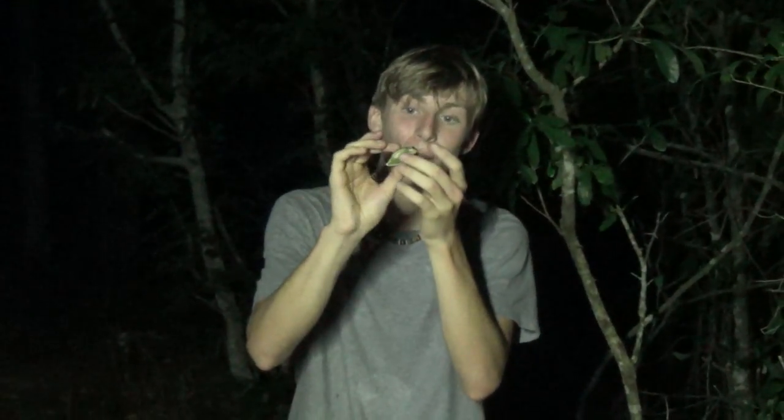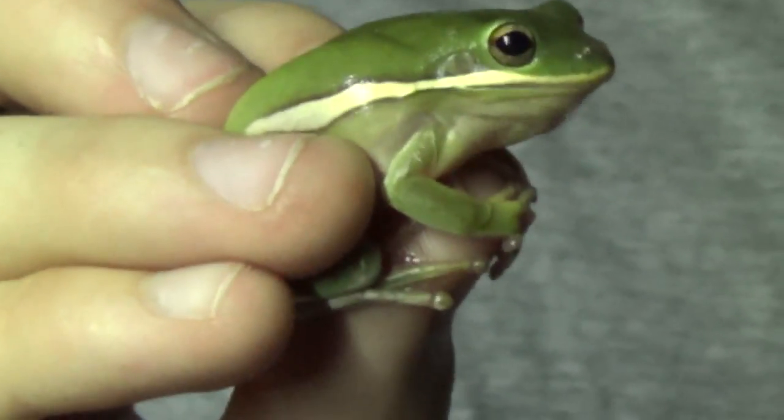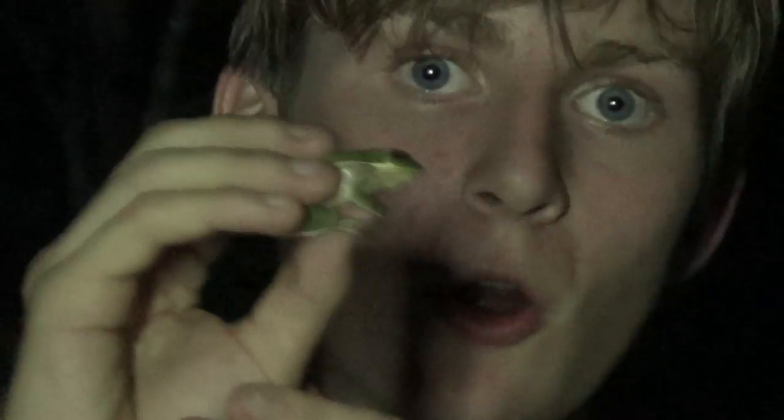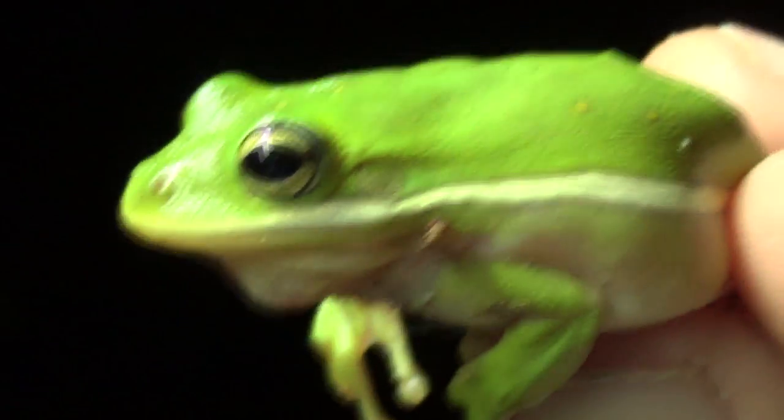Here's another amazing thing — see how he's getting all puffed up, all bloated up? He's actually puffing up with air. He thinks I'm going to eat him, so he's puffing up with air and trying to get big. And that will actually work on snakes — a little ribbon snake or a garter snake. If something tries to eat him, he'll actually puff up, and they may not be able to eat him because of how big he is after that.